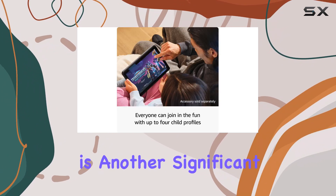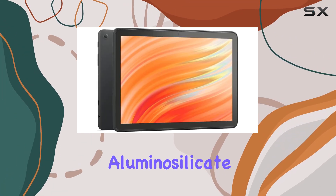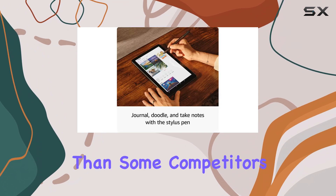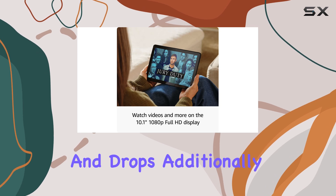Durability is another significant aspect, with the Fire HD 10 featuring strengthened aluminosilicate glass, making it 2.7 times more durable than some competitors. This means you can take it on the go without worrying about everyday bumps and drops.